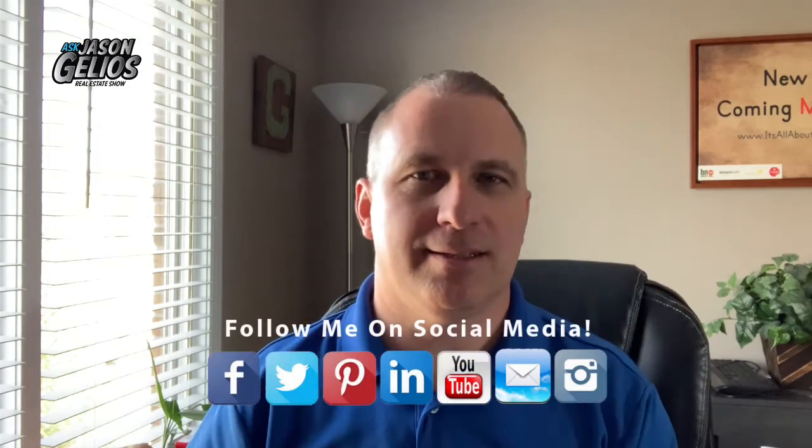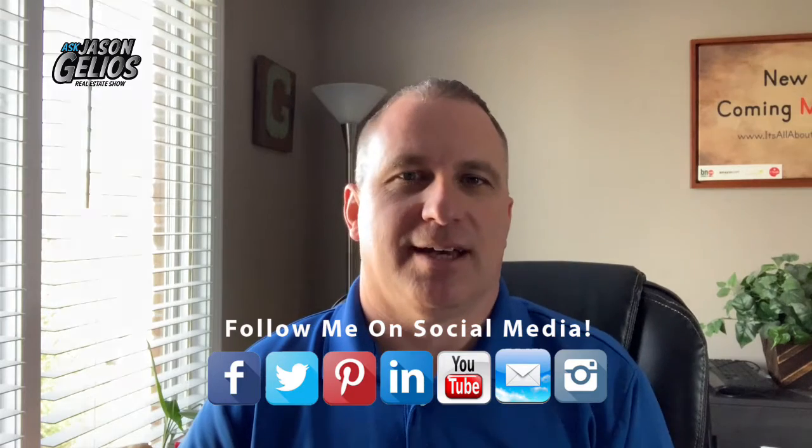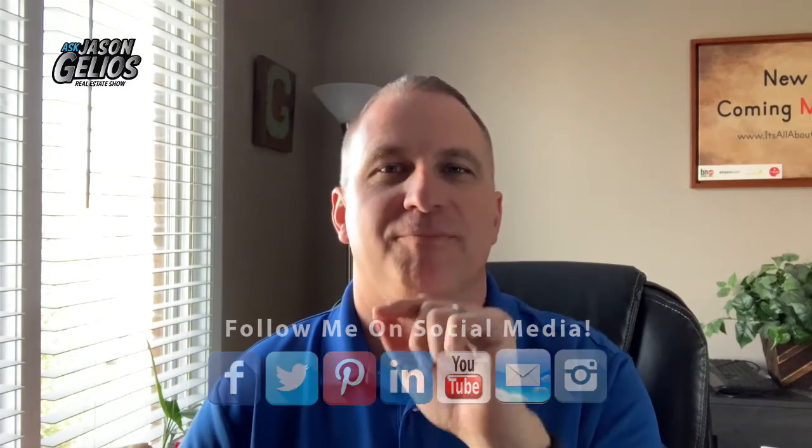If you're new to this episode or if you've been watching and you haven't done this yet, go ahead and follow me on social media. I have all the links in the video description as well as on my website — it's allabouttherealestate.com. And of course if you're watching this on YouTube, hit subscribe and hit the bell so you get notified about this episode weekly as well as other videos that I upload.